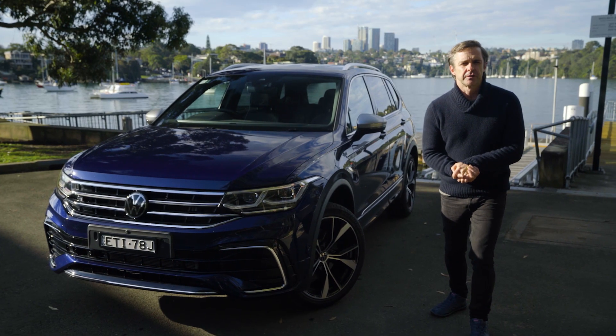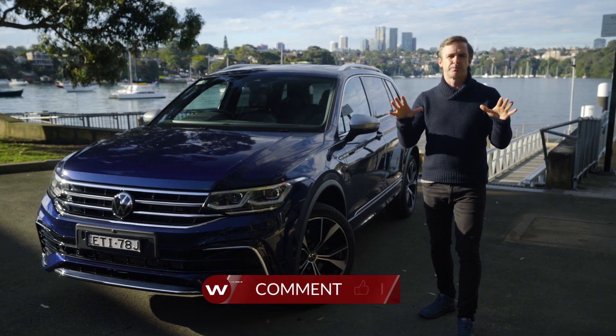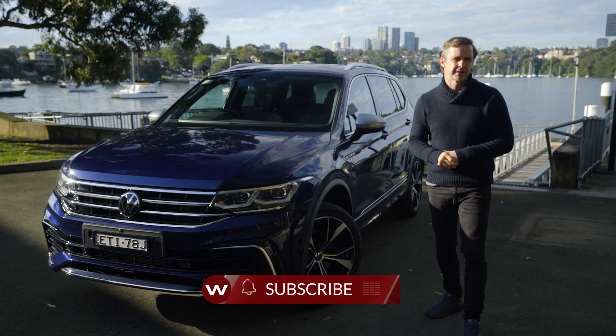Before we get going on the Tiguan Allspace, if you haven't already, hit subscribe and hit the bell button. That way, whenever we put a new video on the channel, you will hear about it straight away.